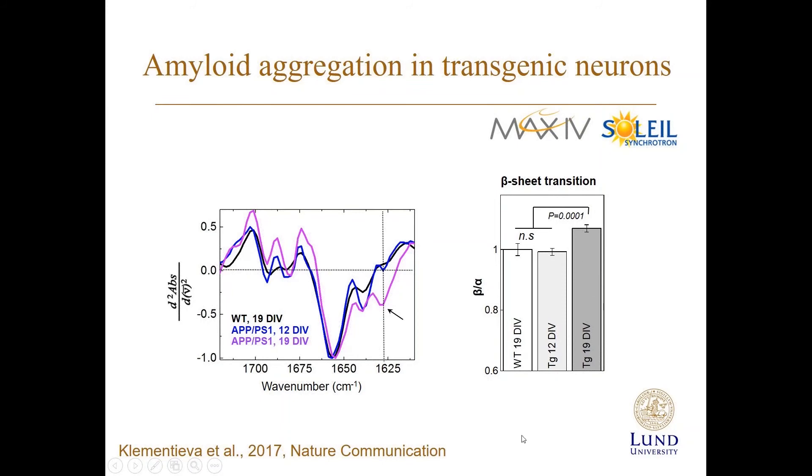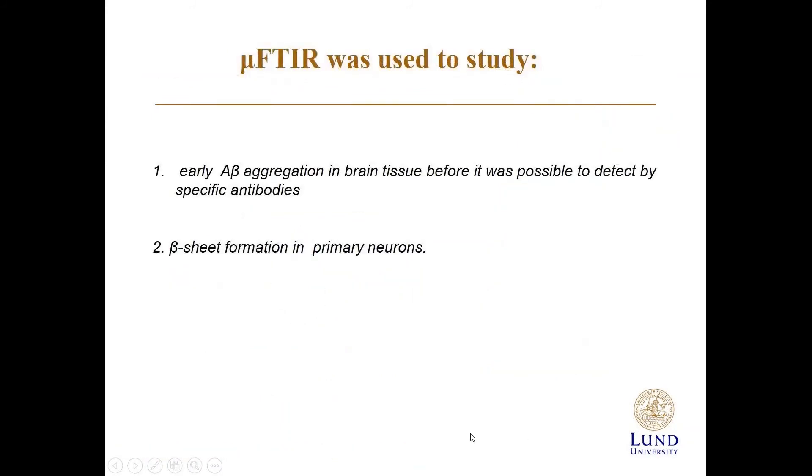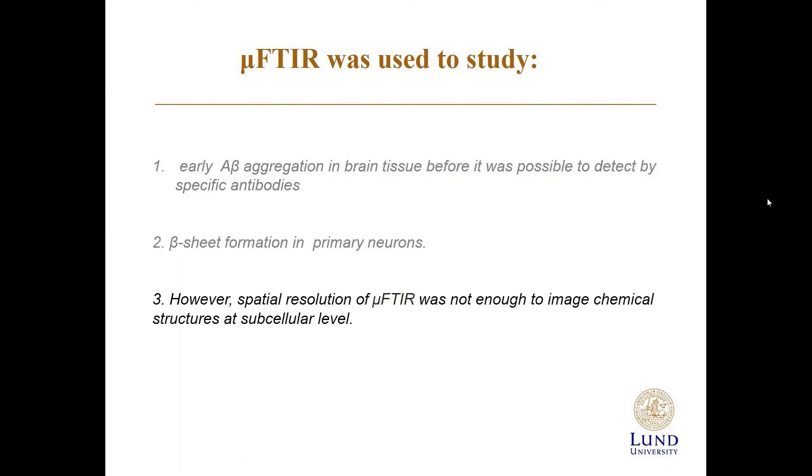The mouse brain is a tiny organ of about one centimeter, but already very complex. To overcome this complexity, we grow neurons on slide support — we take neurons from mouse brain, seed them on the slide, grow them for 20 or 30 days, then fix them for infrared spectroscopy. In our 2017 study, we showed beta-sheet aggregation can be detected in brain tissue — detectable before specific antibodies could detect it, and also in primary neurons from transgenic mice. However, the spatial resolution of micro-FTIR was not enough to image chemical structures at the subcellular level.